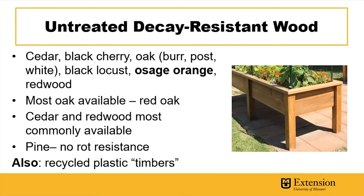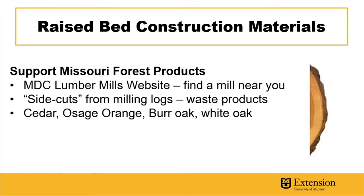Recycled plastic timbers are also an option — not the cheapest, but they last a really long time. Missouri's MDC has a great website where you can find lumber mills in your area. When I ran a small vegetable farm, I built about a hundred feet of raised bed, seven to eight inches tall, using side cuts or slab cuts from milling logs. For about $20 I was able to fill up the bed of my truck with cedar slabs — not a clean perfect piece of lumber, but very rot resistant.